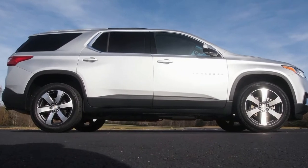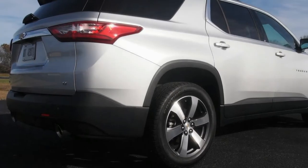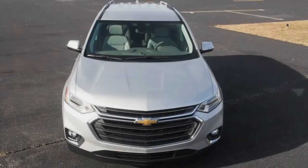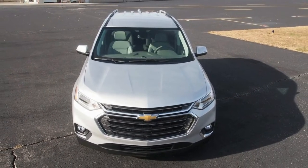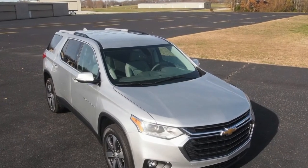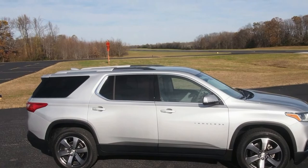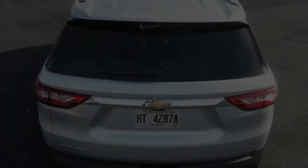From the side view, one might be forgiven for mistaking the new Traverse for a late-model Ford Explorer. The head and taillights sweep onto the side design, and a sharp crease connects them through the doors. A forward-leaning C-pillar separates the rear passenger door glass from the cargo area third-row side glass. These are all strong design elements, but the Explorer was there first. Chevy says the Traverse was redesigned so that its profile looked more like its truck-based family members, the Tahoe and Suburban — true enough, there is some family resemblance.